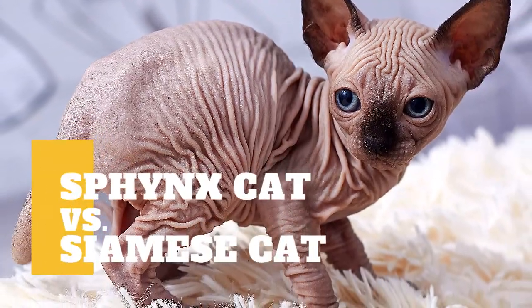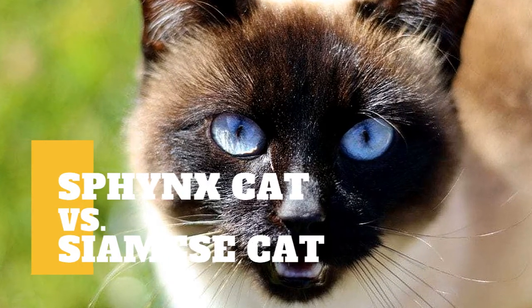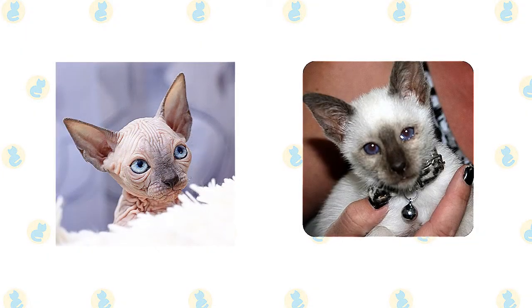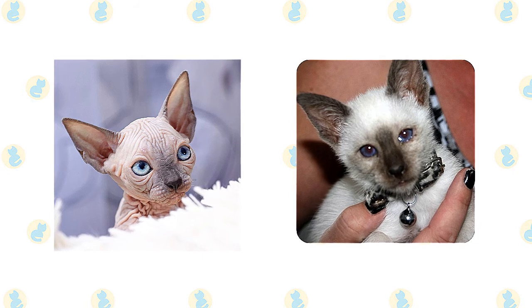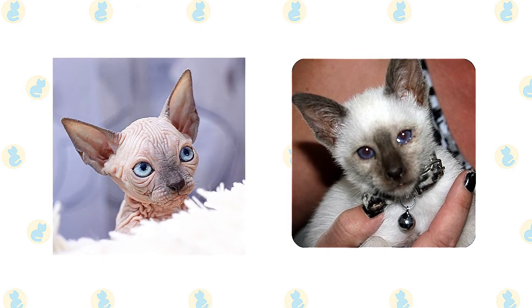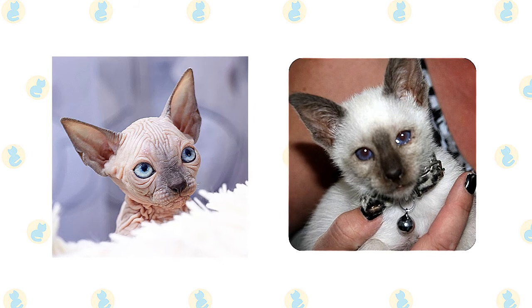Sphinx Cat vs. Siamese Cat: What are the differences between the two cat breeds? These two well-known cat breeds love attention. They are affectionate with family, and both breeds love to talk. If you've got a Sphinx and Siamese cat at home, prepare to have some lengthy conversations.